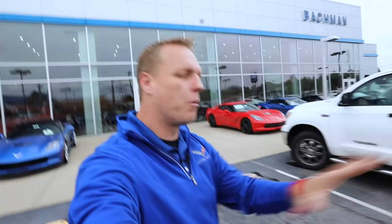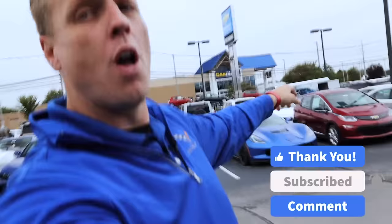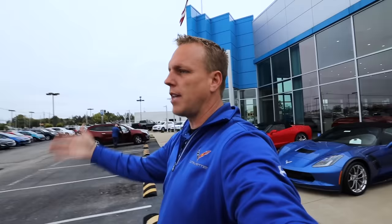Hey everyone, welcome back to the channel. I hope you're having a fantastic day. I'm really excited about today because we are doing some Silverado HD training. If you look behind me, there is a trailer back there with Silverado HD on it. We are going to be talking about trailering with the 2020 Silverado HD truck.